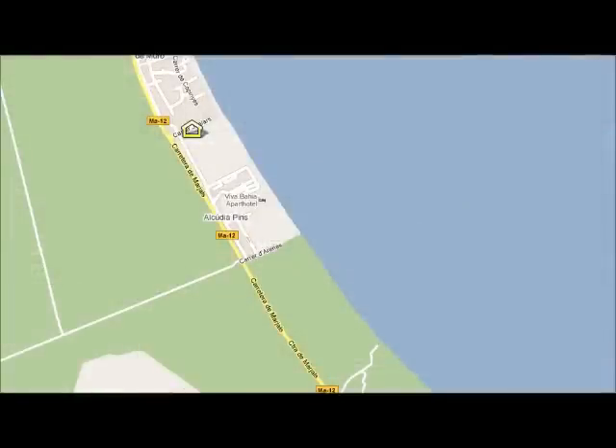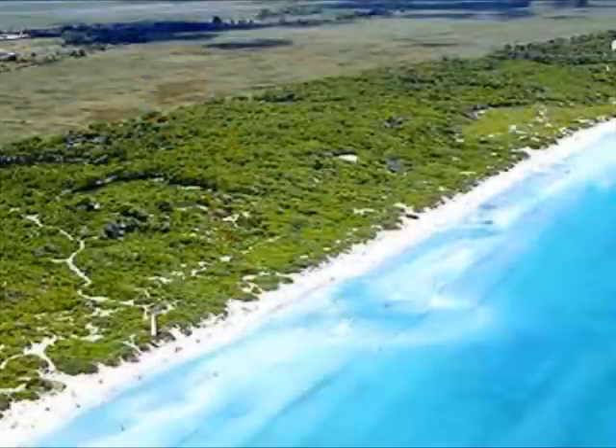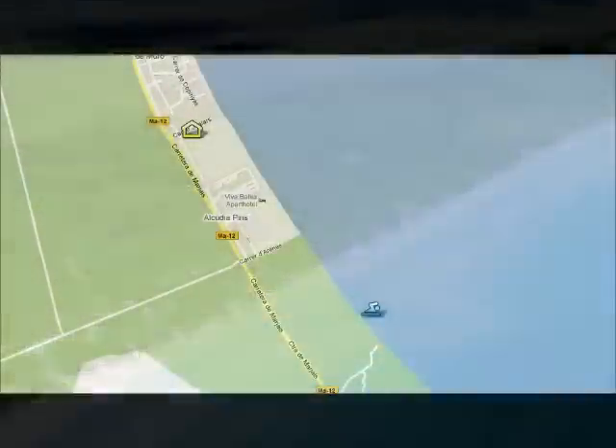The beach is very close to the hotel, just right outside, and it's a long sandy beach. There's an icon on the screen and you can see its situation.